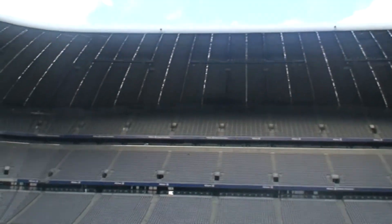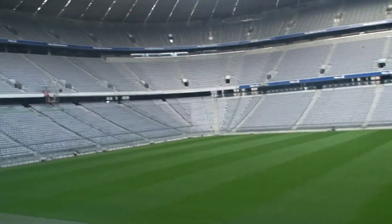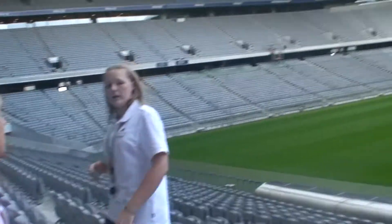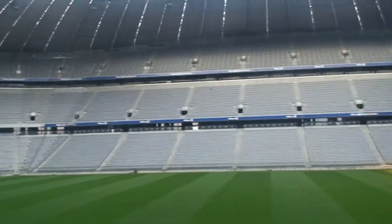Now we only have to change the pitch at least one time per season. This other part over here has been in there since October 2008. At the moment there are no markings, no goals, nothing in here.